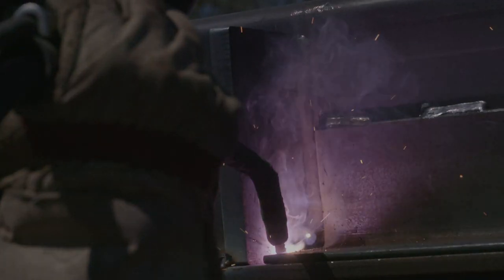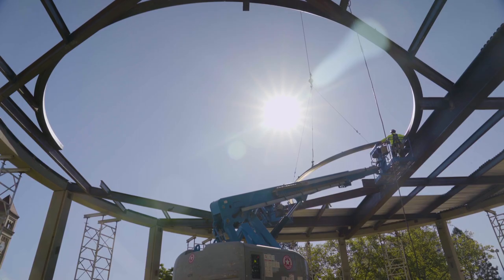The dome itself has a tension ring at the base that we incorporated into the flat roof, and then a compression ring at the top.